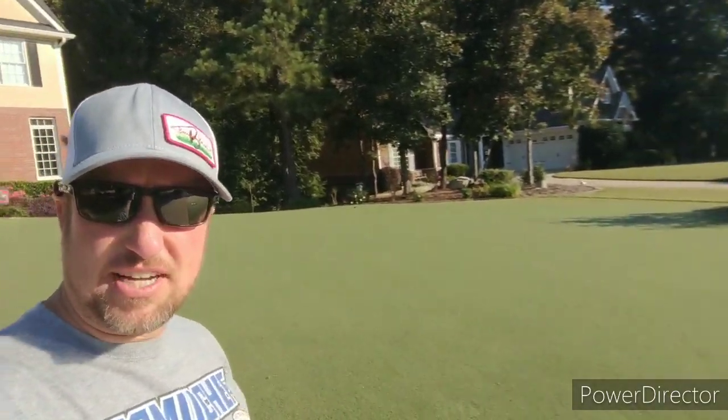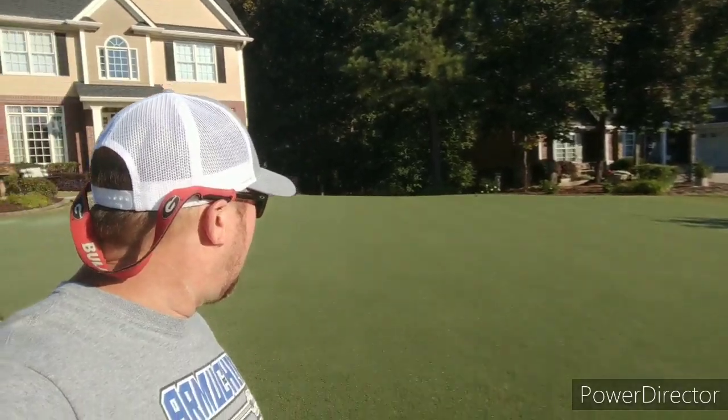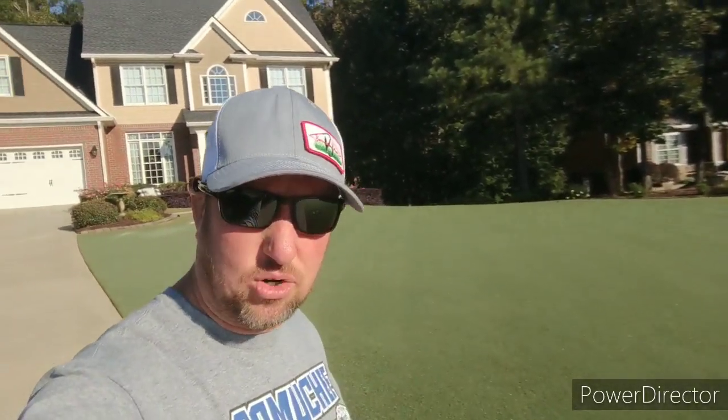Okay lawn fans, coming to you on a bright sunny September morning — I think the 28th of September. If you look in the background, you'll see that my Bermuda is starting to go to sleep. It doesn't have that nice dark lush green look it does when it's 90 degrees in the middle of summer, because our temperatures have dropped down to the high 70s during the day and low 50s at night.